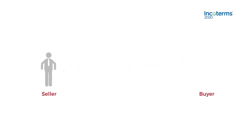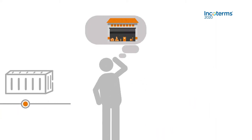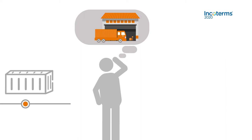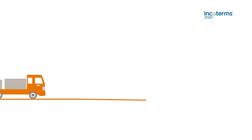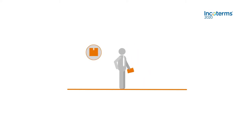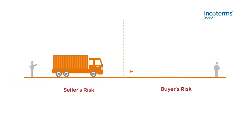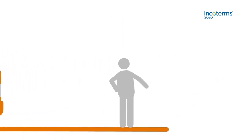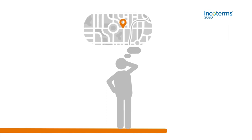Remember the following. Under Ex-Works, the seller hands off the goods to the buyer at a named place, which does not have to be the seller's own premises. For example, the named place could be a forwarder's warehouse, as agreed upon by the seller and the buyer. The seller is not obligated to load the goods onto the buyer's collecting vehicle, nor to clear the goods for export. The seller is only required to safely package the goods, label them appropriately, and deliver them to a previously agreed-upon location. The risk transfer happens when the seller places the goods at the disposal of the buyer for collection at a named place. It is highly recommended to specify a precise point within the named place at which risk and cost transfer to the buyer.